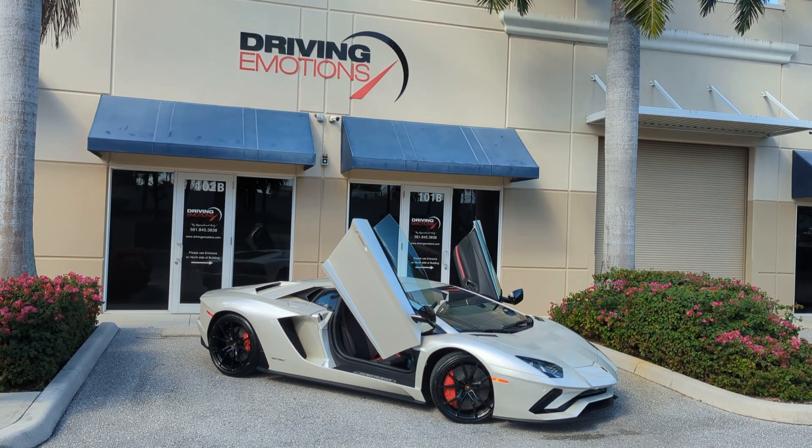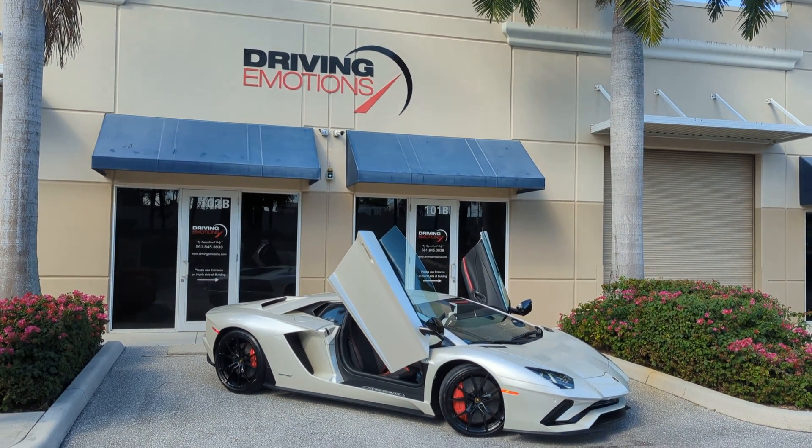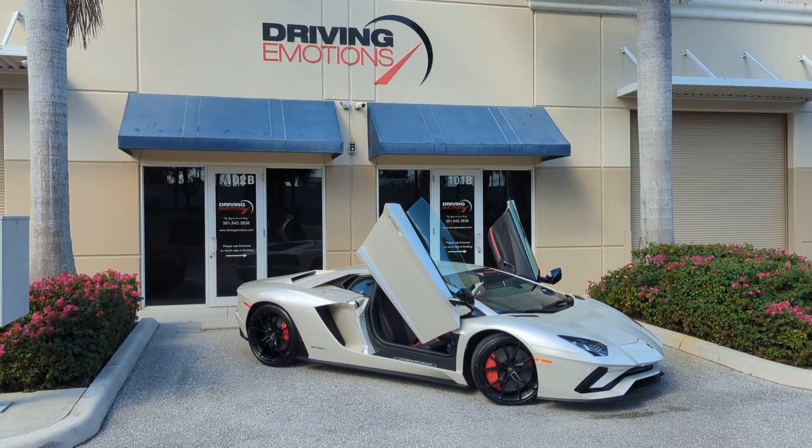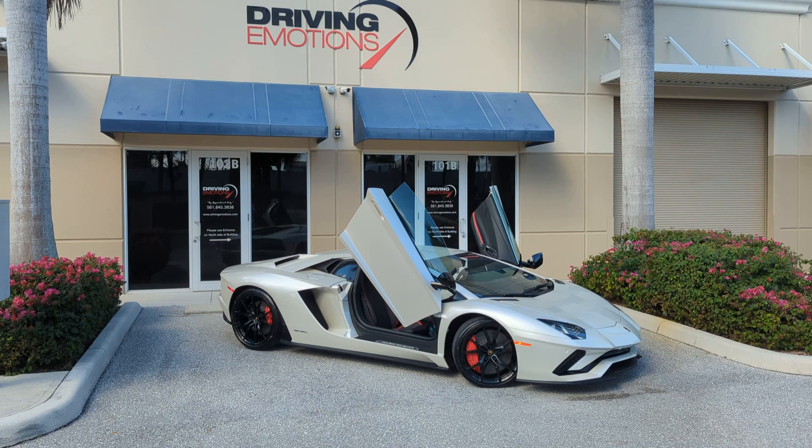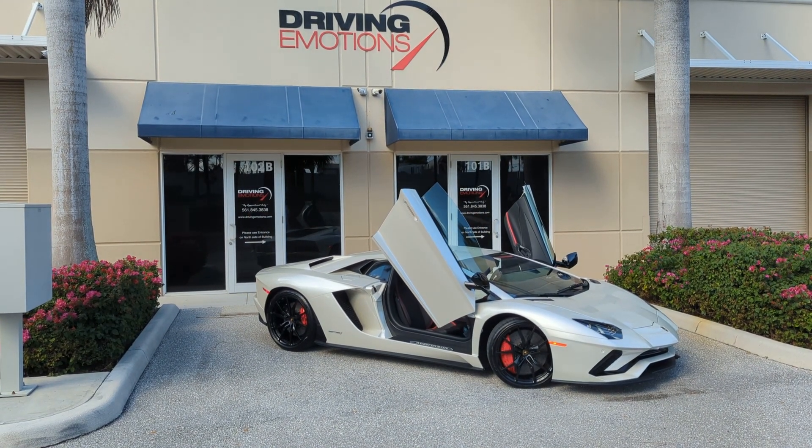Anybody have any questions on this? Anybody need any help selling their car? We're very busy — we're in season. Don't hesitate to give me a call here at Driving Emotions. Hope everybody's enjoying this beautiful day in paradise.